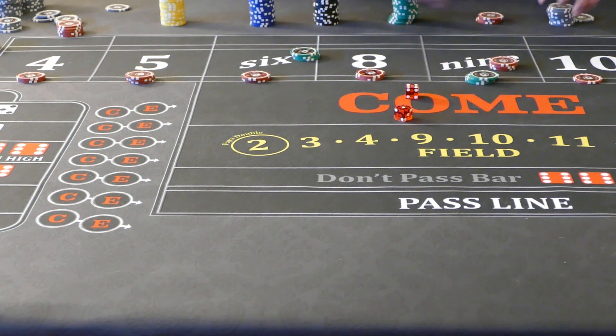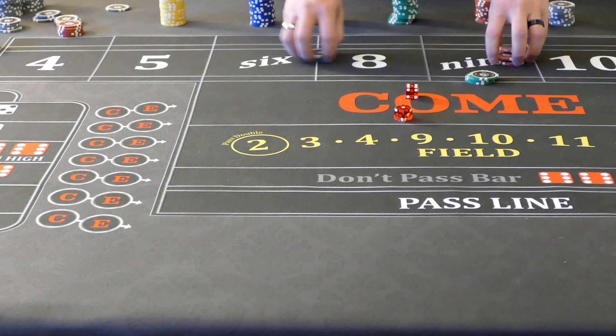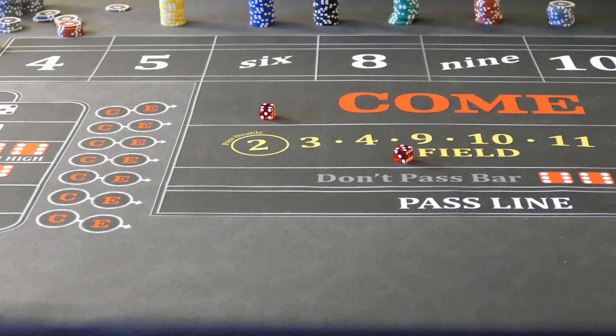Let's try this again, but we'll pick a different number — a slightly more common one. So we want to have a point marked — the 9 is marked. This time I'm going to pretend I'm on a $10 table. So we're going to go ahead and do $54 across.